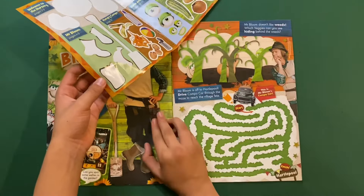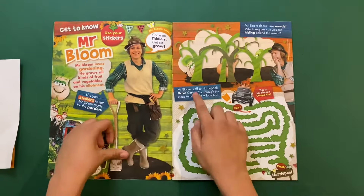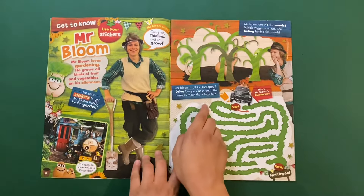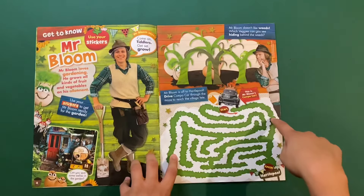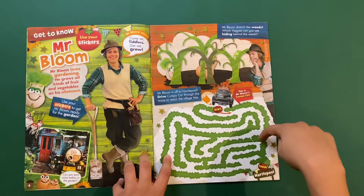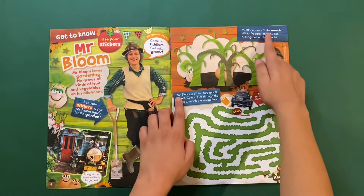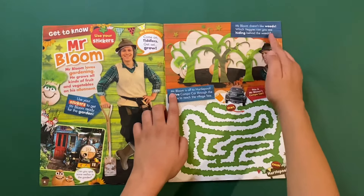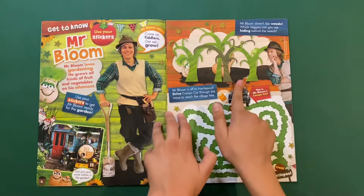And then Mr Bloom is off to Huddle Pool — drive his compo car through the maze and reach the village gate. There, that was quick! Mr Bloom doesn't like weeds — which veggies can you see hiding behind the weeds? Joan, Raymond, and Colin.